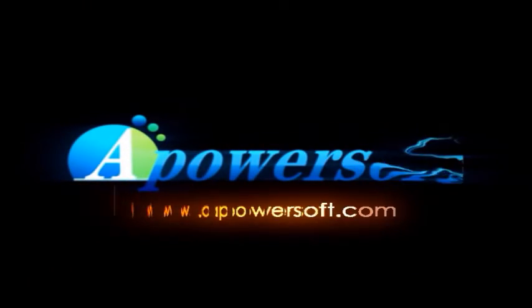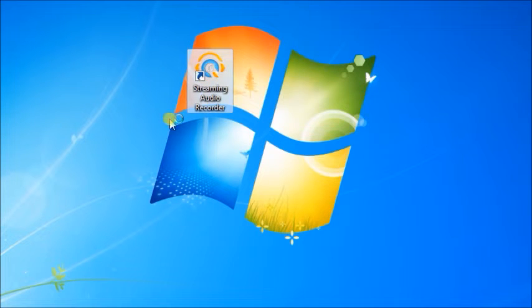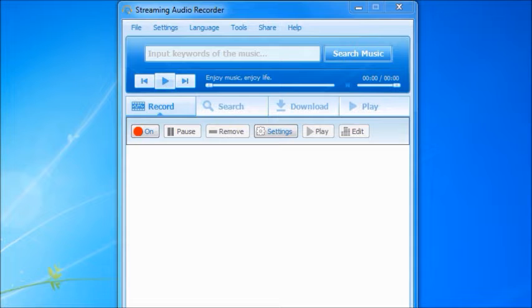Hello everyone, in this video I'll show you the best audio recorder: Apowersoft Streaming Audio Recorder. It's a versatile software which enables you to record any audio from your computer sound card and microphone in high quality.